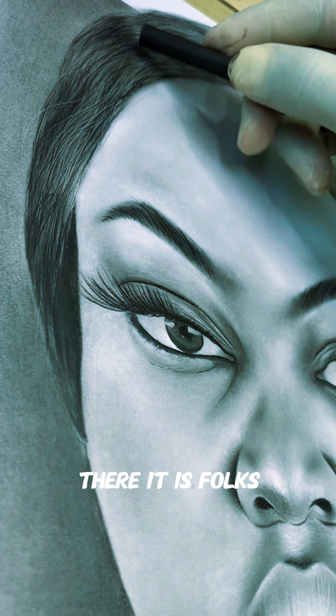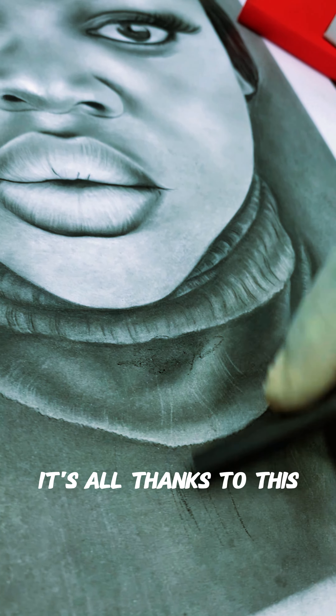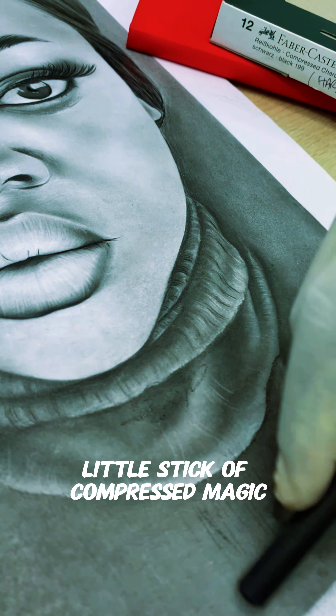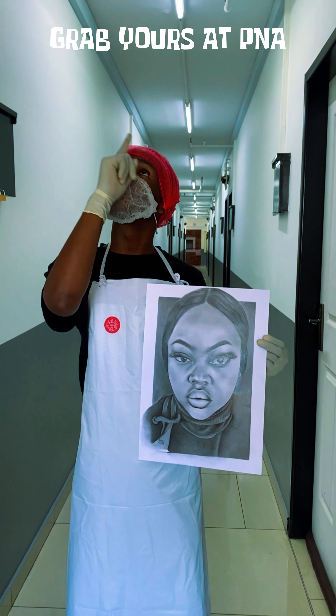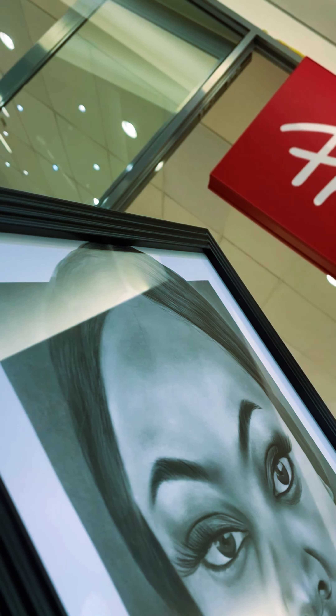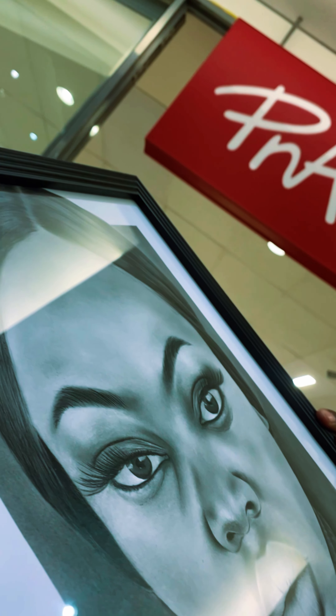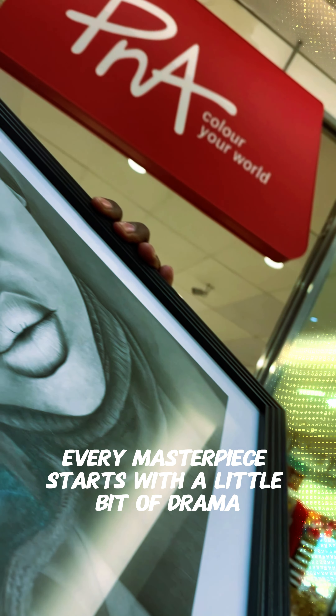There it is folks — the difference between a meh drawing and a masterpiece. It's all thanks to this little stick of compressed magic. Available at PNA, because every masterpiece starts with a little bit of drama.